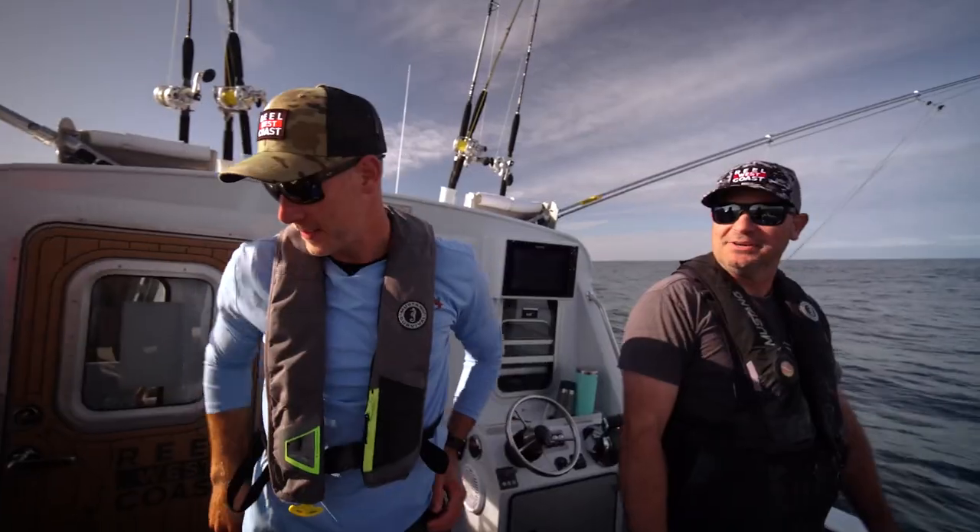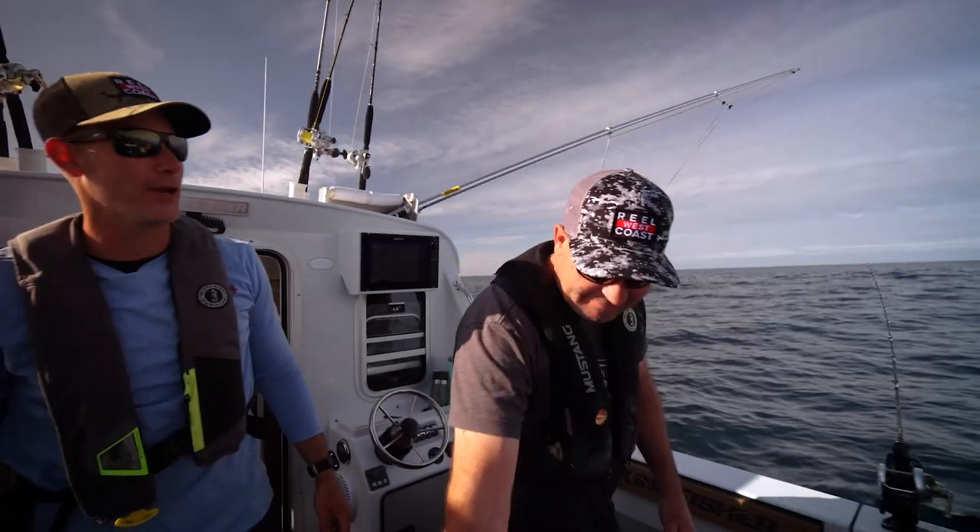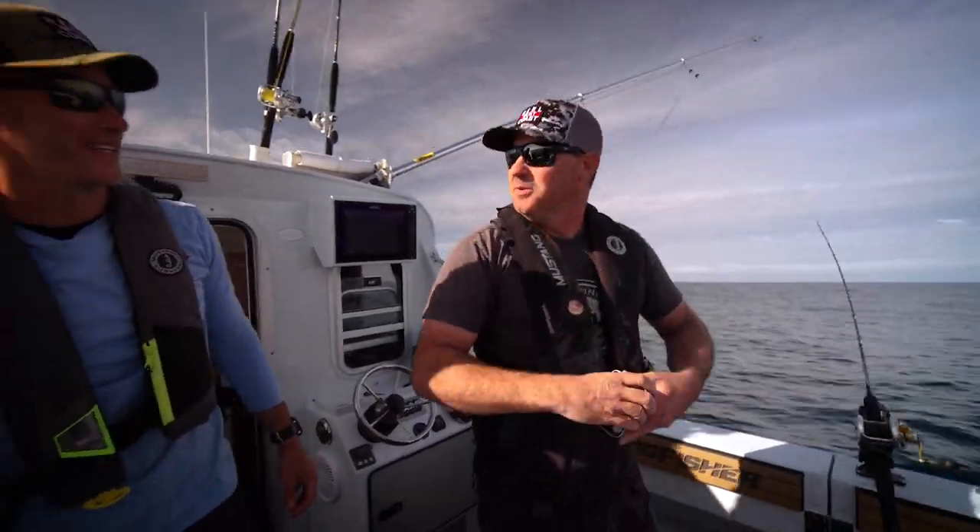Now that we've got all the lines out, we need a cowbell — tradition calls for a little more cowbell. We had to purchase a new one this year.